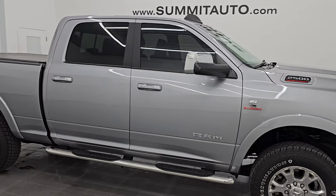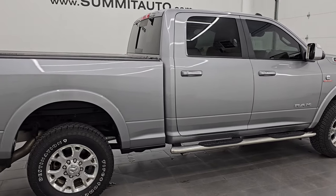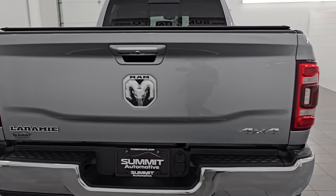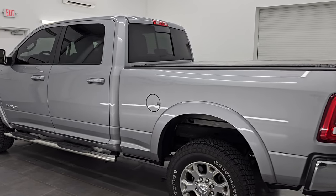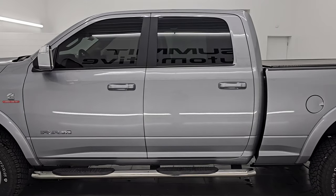Hey, this is Brett. Hope everybody's having a great day out there today. I am super excited to go over this 2020 Ram 2500 Crew Cab Short Box Laramie Level 1 Package. This is stock number 14397ZA. I am here at Summit Automotive in Fond du Lac, Wisconsin — your new and used heavy-duty truck and Ram headquarters.